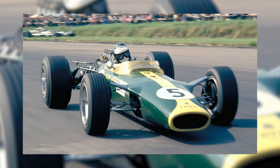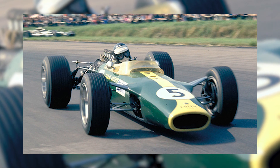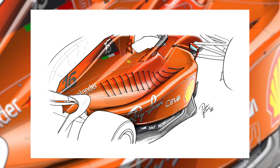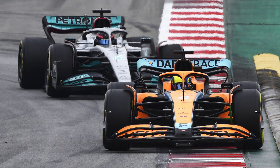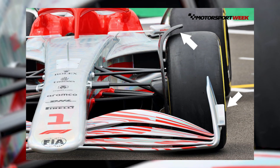For the first time since the 1980s, F1 cars will use ground effects to generate downforce, with the 2022 cars featuring deep tunnels in the floor to suck the car to the track. The increasing complexity of Formula 1 cars' aerodynamic add-ons has negatively impacted the quality of racing recently.